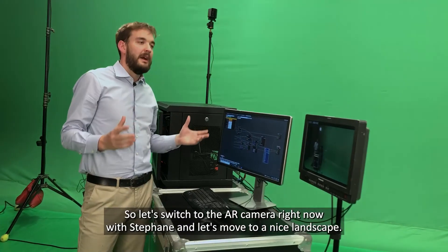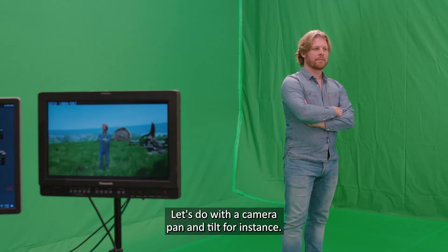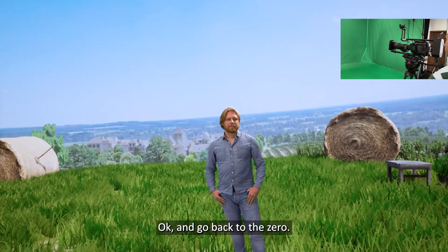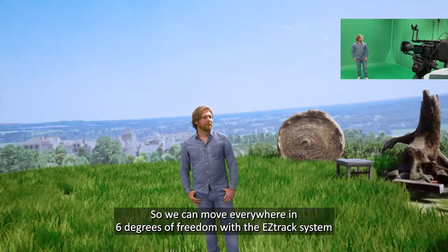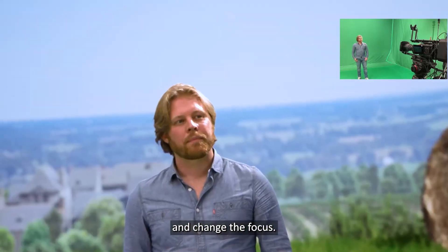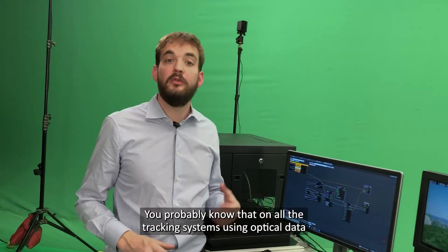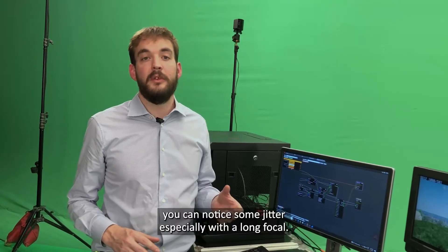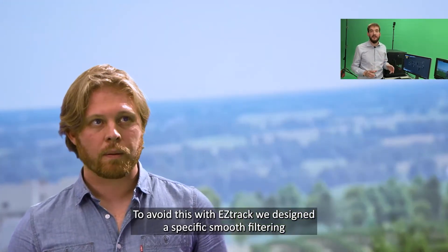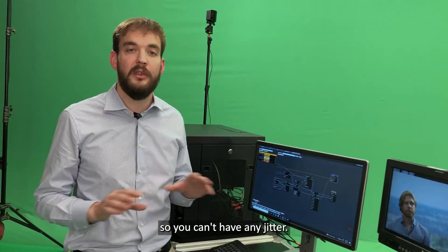Let's switch to the live camera now with Stéphane and move to a nice landscape scene. We do a pan and tilt, then a small traveling right to left, and back to zero. We can move in all six degrees of freedom with the EZTrack system. You can also zoom in and change focus — depending on the render engine, it will also change the focus of the 3D graphics. With optical tracking systems, you may notice jitter especially on long focal lengths. To avoid this, EZTrack has a specific smooth filter and an intelligent non-motion detector: when you don't move the camera, tracking is completely frozen so there is no jitter.